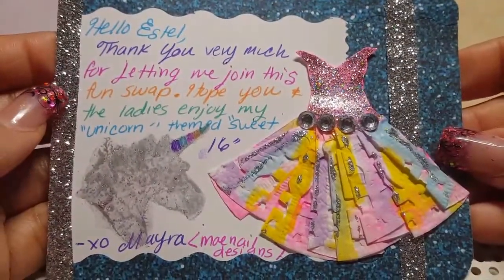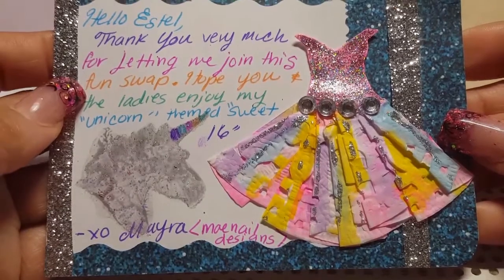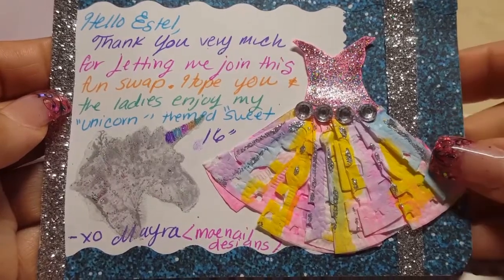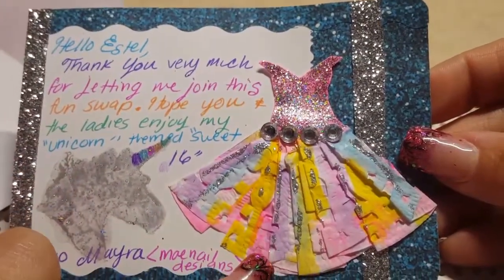It says: 'Hello Estelle, thank you very much for letting me join this fun swap. I hope you and the ladies enjoy my unicorn theme sweet 16. XO, Myra, Main Nail Designs.' How cute! Look how creative she is!